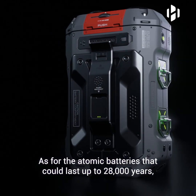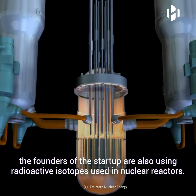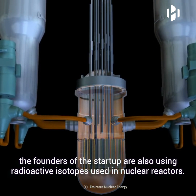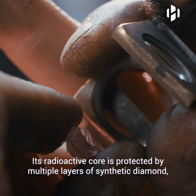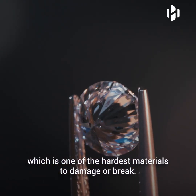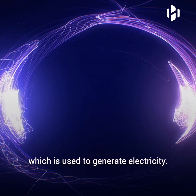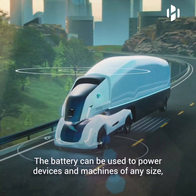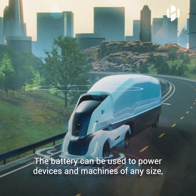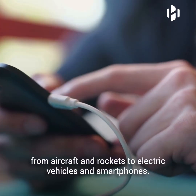As for the atomic batteries that could last up to 28,000 years, the founders of the startup are using radioactive isotopes used in nuclear reactors. The battery's radioactive core is protected by multiple layers of synthetic diamond, which is one of the hardest materials to damage or break. The energy is absorbed in the diamond through inelastic scattering, which is used to generate electricity. The battery can be used to power devices and machines of any size, from aircraft and rockets to electric vehicles and smartphones.